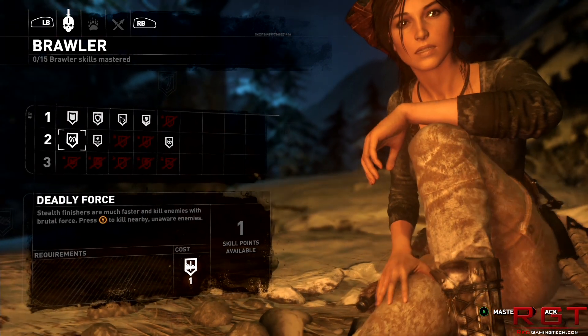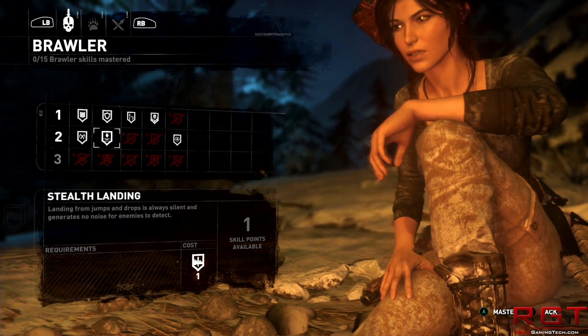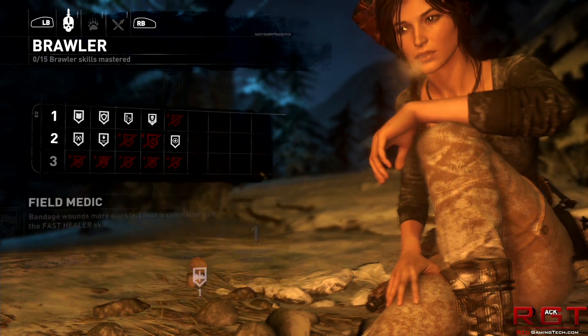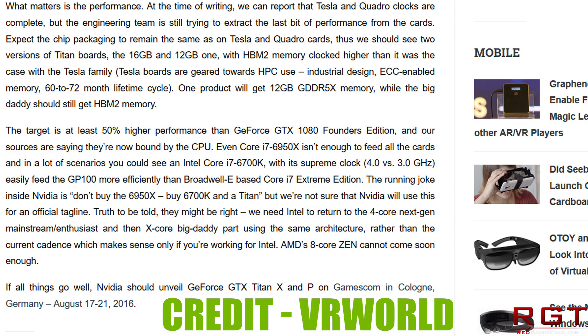A website by the name of VR World had reported that they'd actually been given a Titan. The high-end product was targeting 50% higher performance than the GTX 1080 Founders Edition, and that card is supposedly so fast it was actually being bound by the CPU — so essentially the GPU was rendering frames at such a fast rate that the CPU could not feed data to it fast enough.